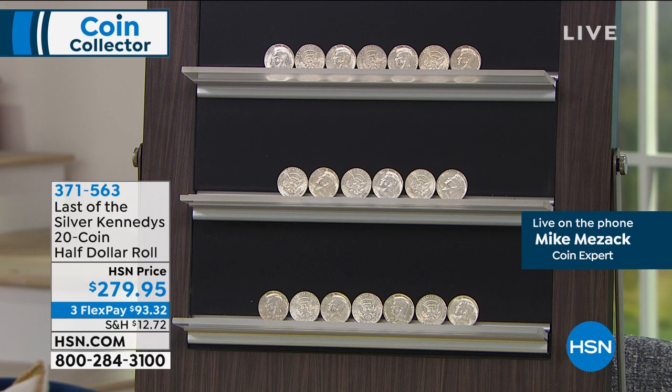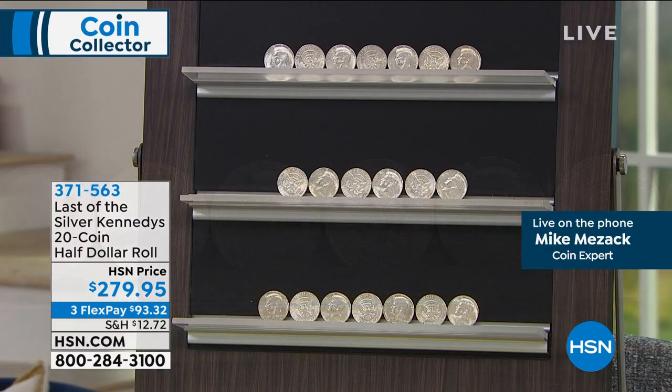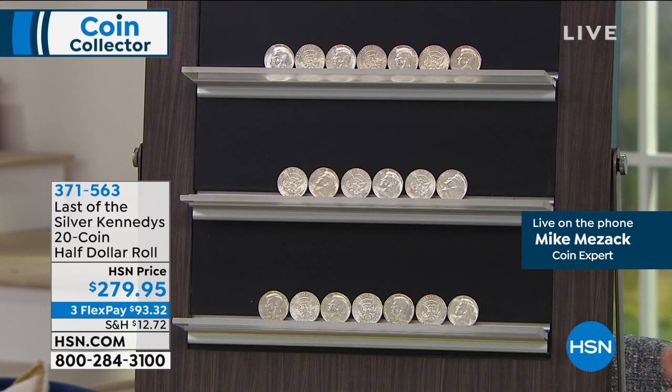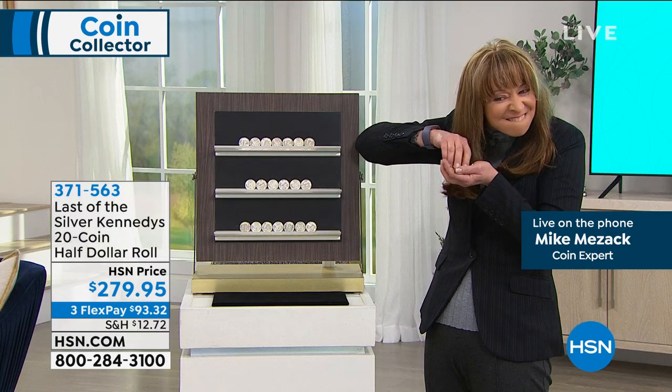Every one of these is over a half century old. You get the historic significance of the first of the Kennedys and the last of the silver Kennedys. You get the intrinsic value, the historic value, and the numismatic value. Here's something a lot of people don't know: because silver is so hot right now, people will take these coins and melt them. And you absolutely can melt silver US coins. So what happens is these coins get melted down — which makes the remaining ones rarer and rarer with each passing day.